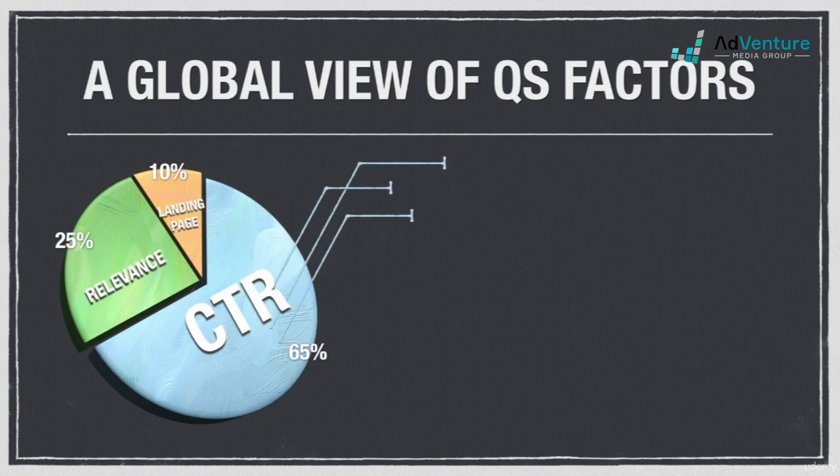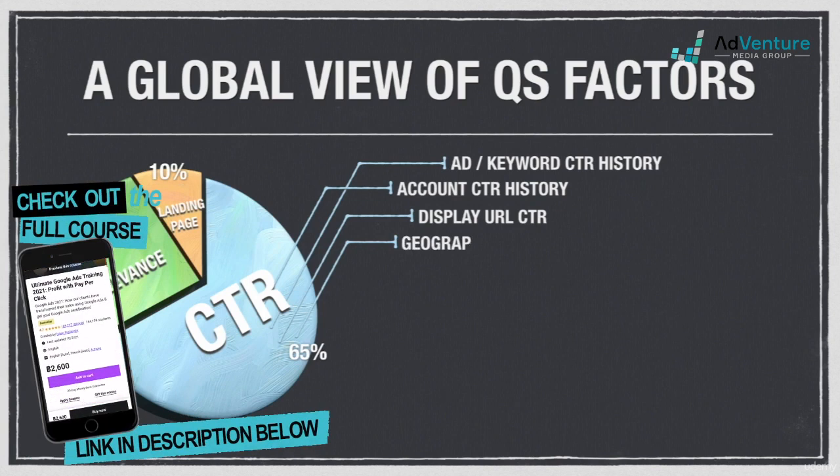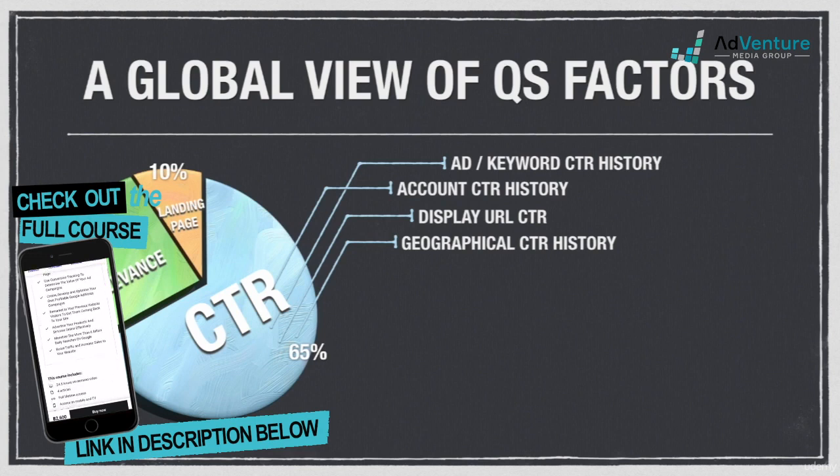The CTR portion of quality score includes: ad-keyword click-through rate history, which looks at historical click-through rates for a given keyword and ad combination; account CTR history, which takes a broader look at all keywords and ads in an entire account; display URL click-through rates, which accounts for differences in CTR across your various display URLs in an ad group; and geographical CTR, which accounts for how your keyword and ad click-through rates perform in different geographical locations.